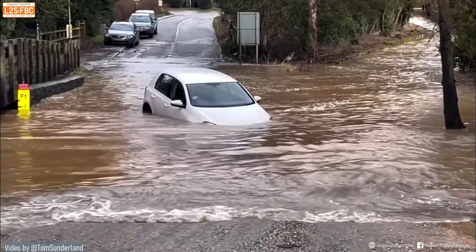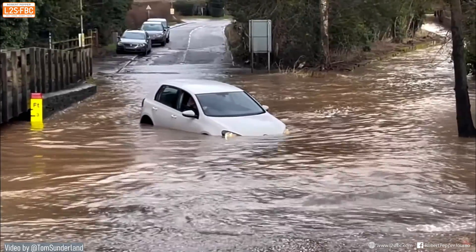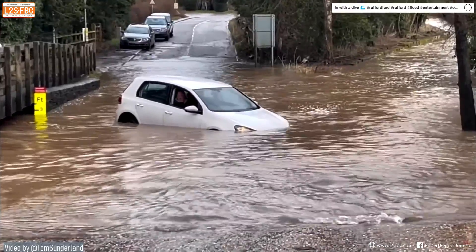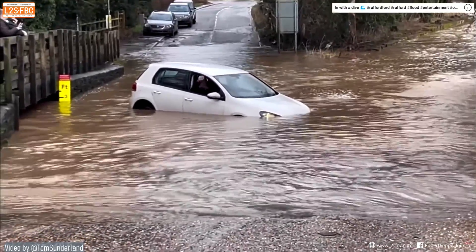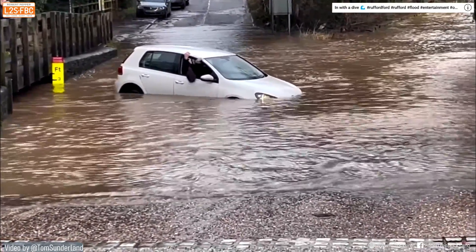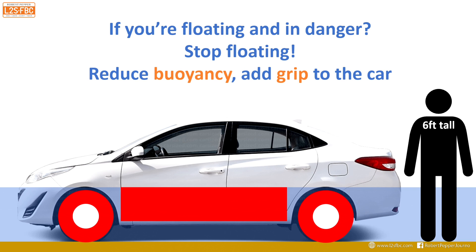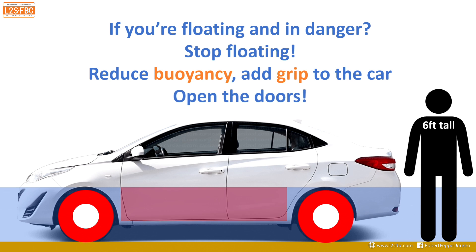If you find yourself in a floating car, clearly you'd want to stop floating. If the engine has stalled and the car is drifting downstream, it's going to be a write-off. Make sure you are not a write-off too. To stop the car floating, you need to reduce buoyancy and restore grip — the car has lost grip because it's been lifted off the ground. The best way is to open the doors, which eliminates the cabin buoyancy, reduces overall buoyancy, restores some grip to the wheels, and hopefully stops you being washed downstream.